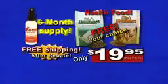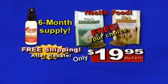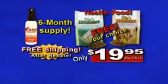You get it all: a six-month supply of Plaque Attack, free pet food, and free shipping after rebate. Call now.